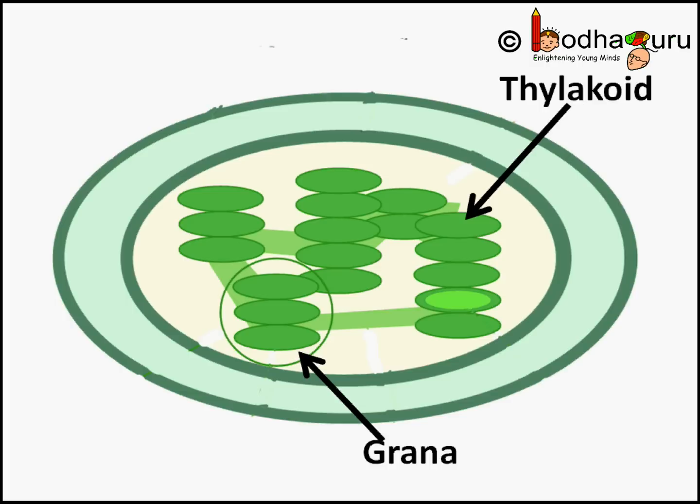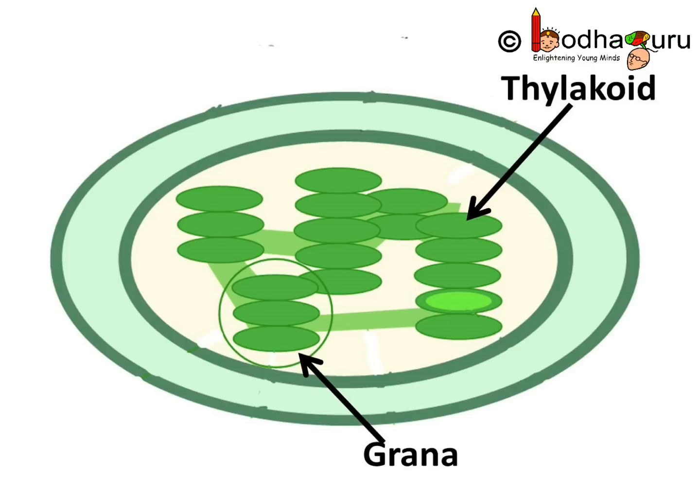Each stack of thylakoids is called a granum, and the plural form is grana. So there are many grana inside the stroma. The thylakoid membrane contains chlorophyll or other pigments, which make plastids so important.